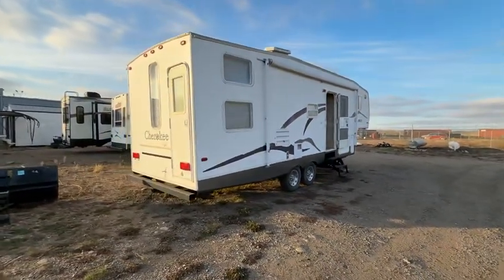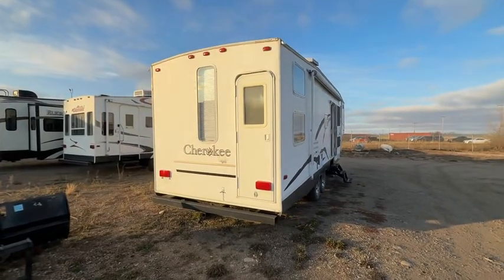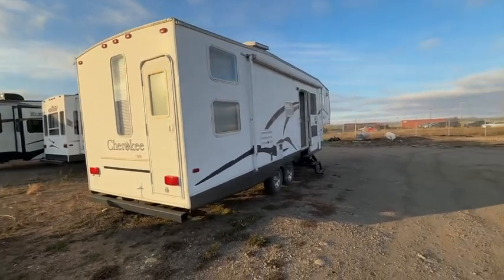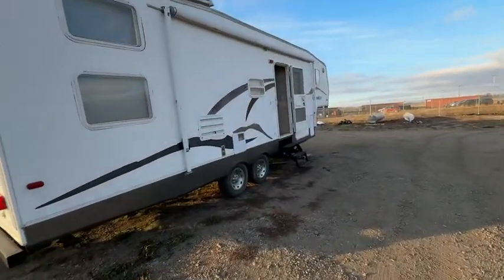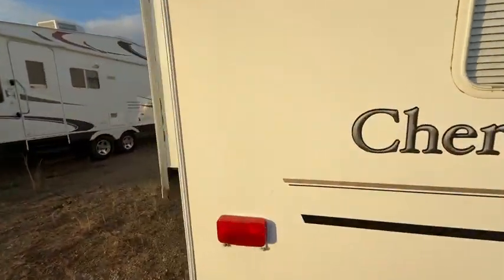It's kind of nice because it's got a rear entry to a rear little bunkhouse at the back for the kids. This one's probably got one of the better floor plans I've seen because it can sleep so many people and has a really big slide on the back. It is a 2004.